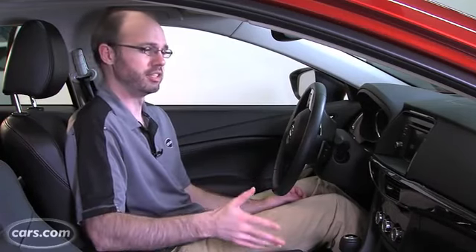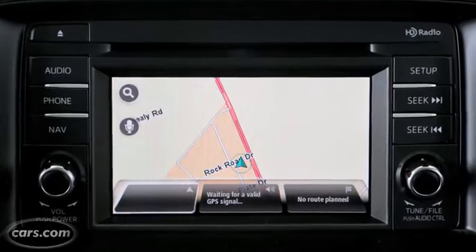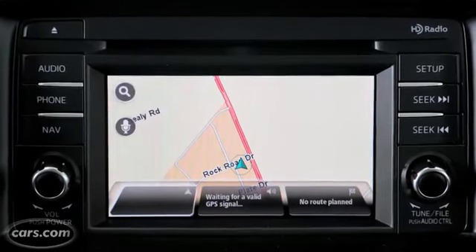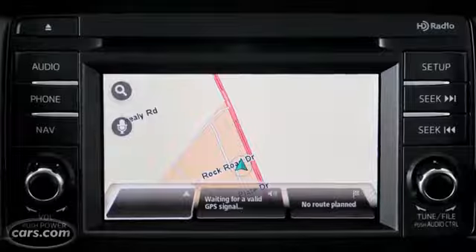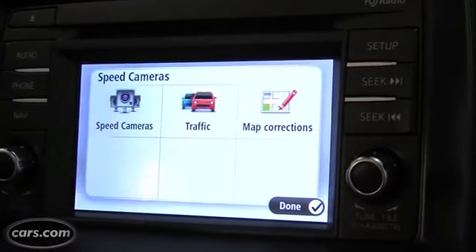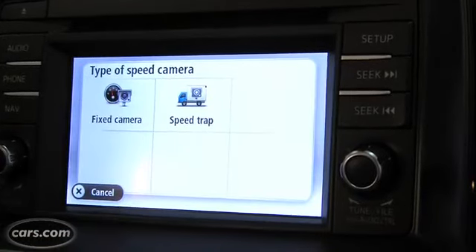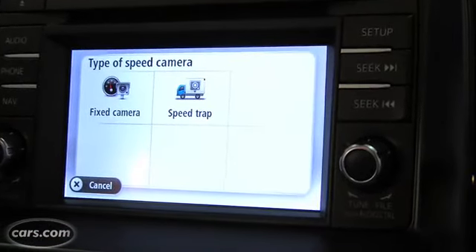The thing that's not as well executed is the available TomTom navigation system, which is a built-in unit but uses TomTom technology. The screen for a modern navigation system is pretty small — it measures just 5.8 inches when screens are getting quite large. Though it does have one useful feature: if you live somewhere that has red light cameras or speed cameras, the system can warn you when you're approaching one, which is a very handy thing to have.